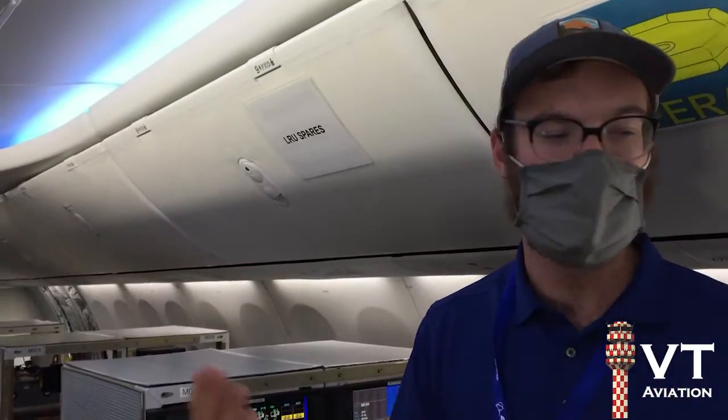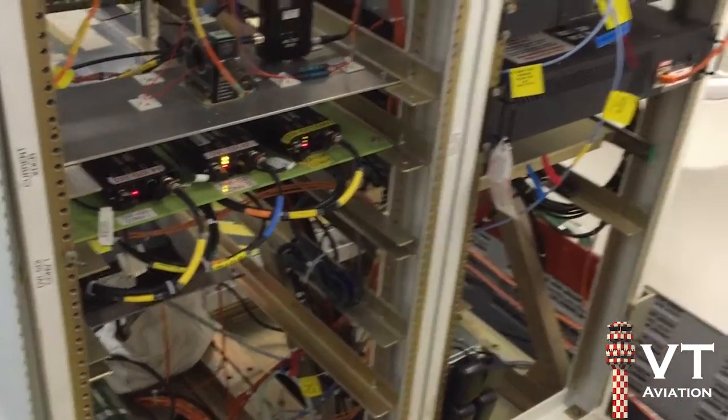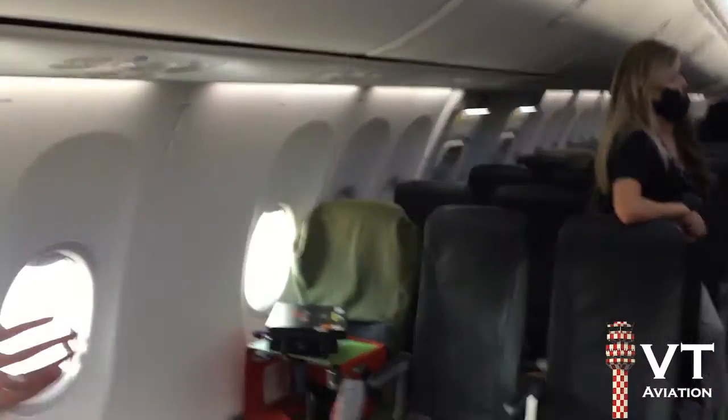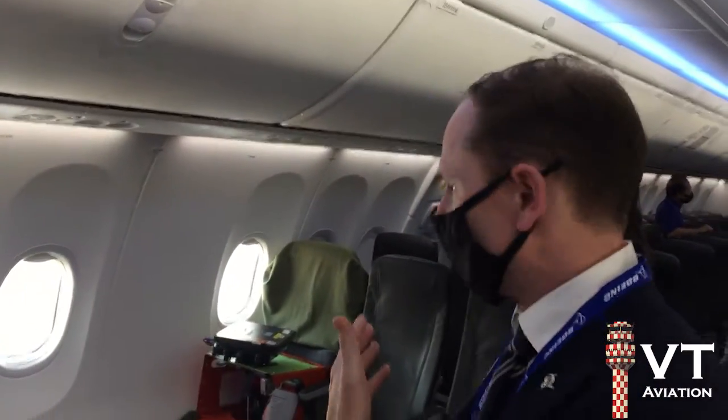So you do real-time tests during the test flights — is that correct? Correct. And this section is a normal Alaska aircraft cabin, is that correct? Not entirely. It is fairly typical of a passenger aircraft, but it's not yet an Alaska configuration — so these are not Alaska seats. Right, got it.